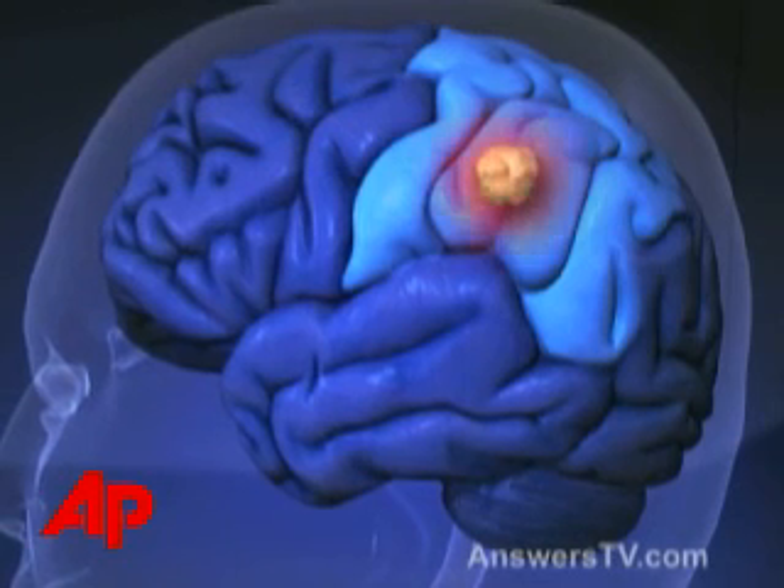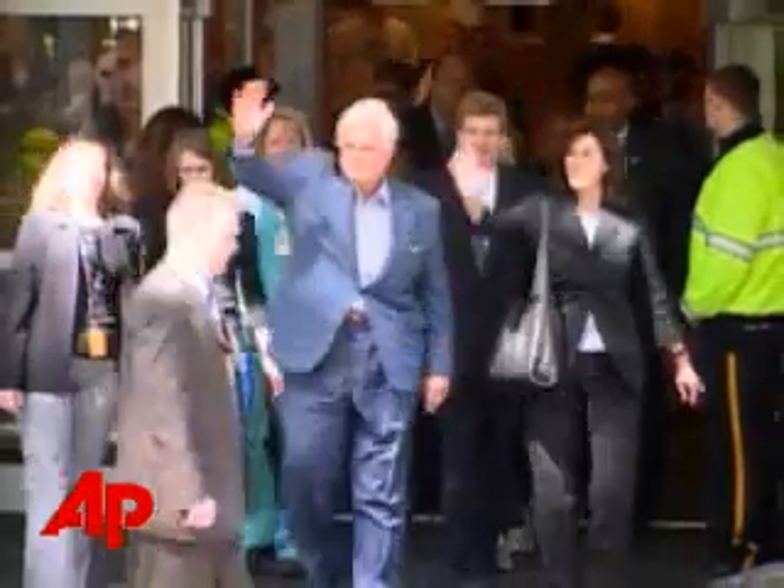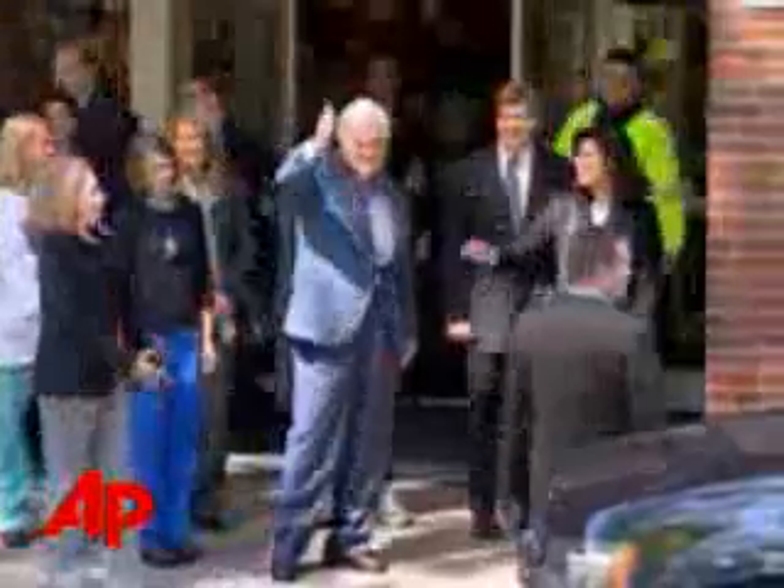The left parietal lobe is involved with functions such as calculations, and it is very near the speech area as well as the motor areas, meaning the parts of the brain that cause movement on the right side of the body. All of these functions are at risk in any kind of surgery, so when you go in and remove the tumor you run the risk of potential damage to those functions in the brain.